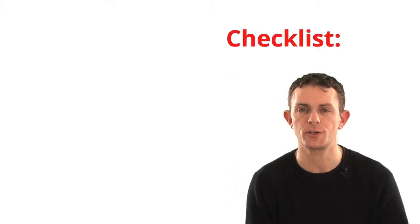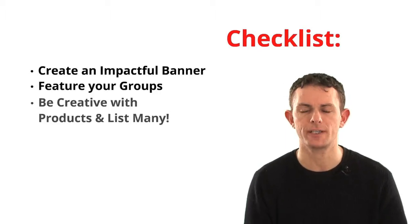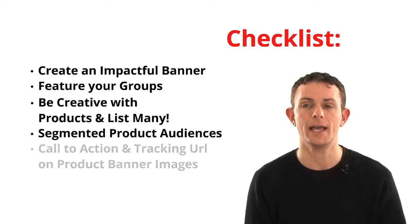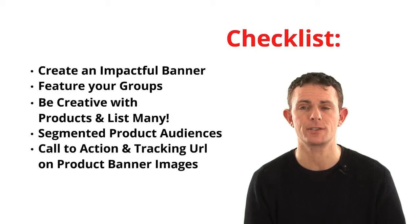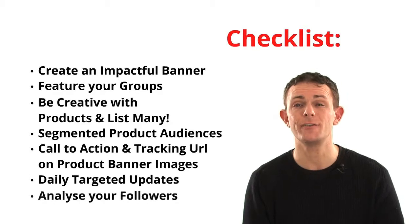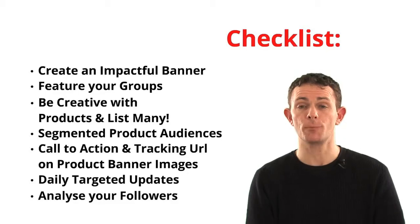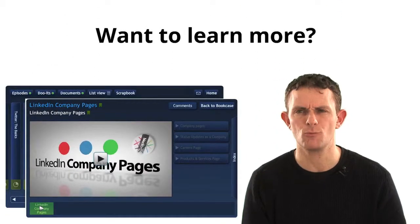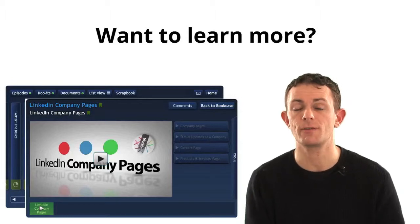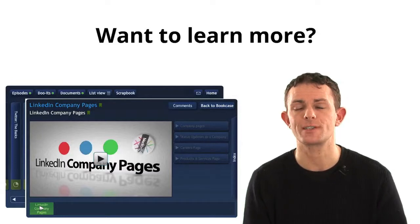Here's our checklist: make sure you've created an impactful banner, featured your groups, been creative with the products and listed as many as possible, segmented product audiences where you can, put in a call to action and tracking URL on product banner images, and are putting out daily targeted updates and analyzing your follows. If you just do the last two, you'll be doing a lot of good stuff. If you want to learn more, check out our online training at socialtalent.co/training — we've got a whole section on employer branding around LinkedIn company pages.